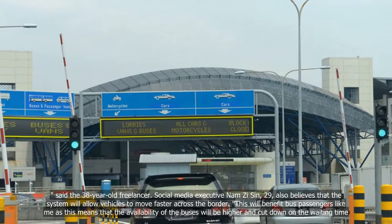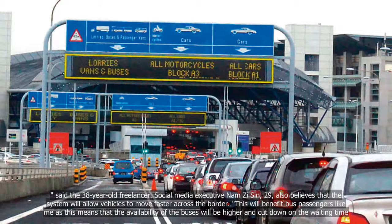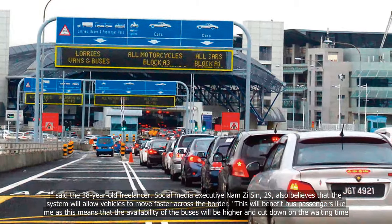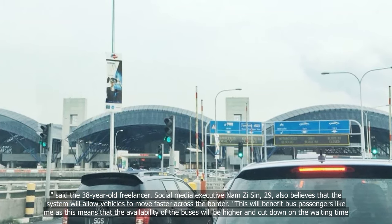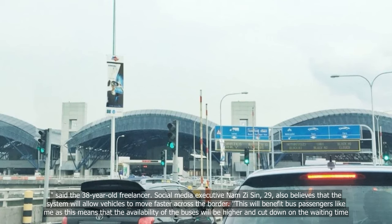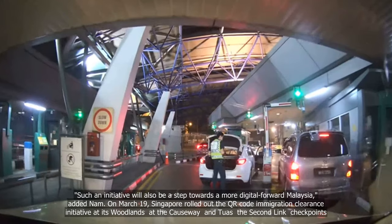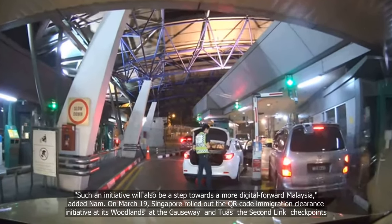Social media executive Nomzi Sin, 29, also believes that the system will allow vehicles to move faster across the border. This will benefit bus passengers like me, as this means that the availability of the buses will be higher and cut down on the waiting time. Such an initiative will also be a step towards a more digital-forward Malaysia, added Nong.